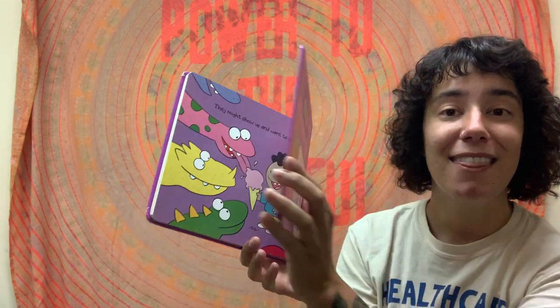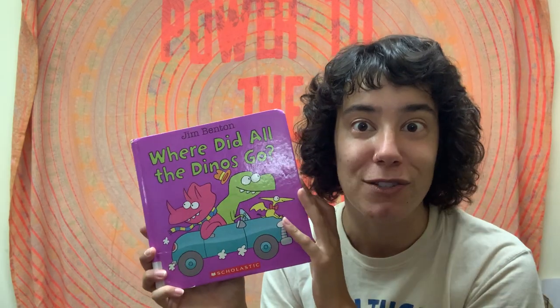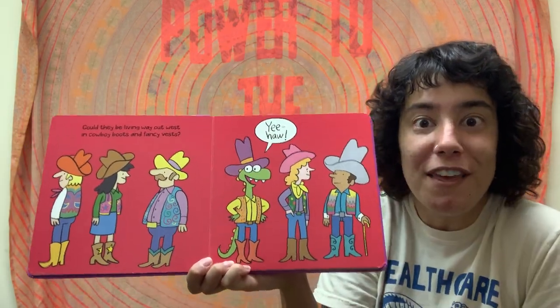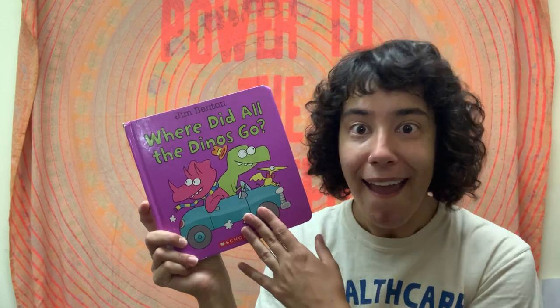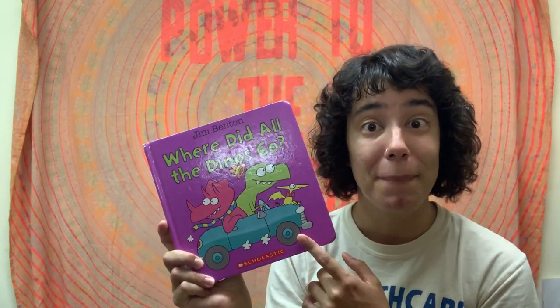And that, my friends, is the end. I like that rhyming book, did you? I think it's silly to imagine dinosaurs living among us, sort of in a disguise, just like this cowboy, remember? And doing the things that people do. I think that's a really great story. One of the best things about writing and reading books is that anything can happen — even things that might not happen in real life can happen in a book. Thank you all for reading with me today. I will see you tomorrow for more great books. Thanks for watching.